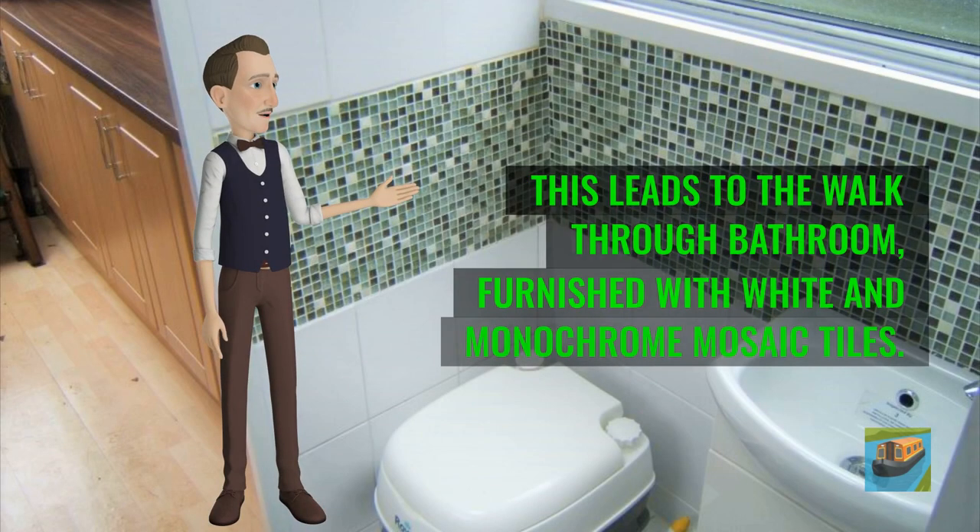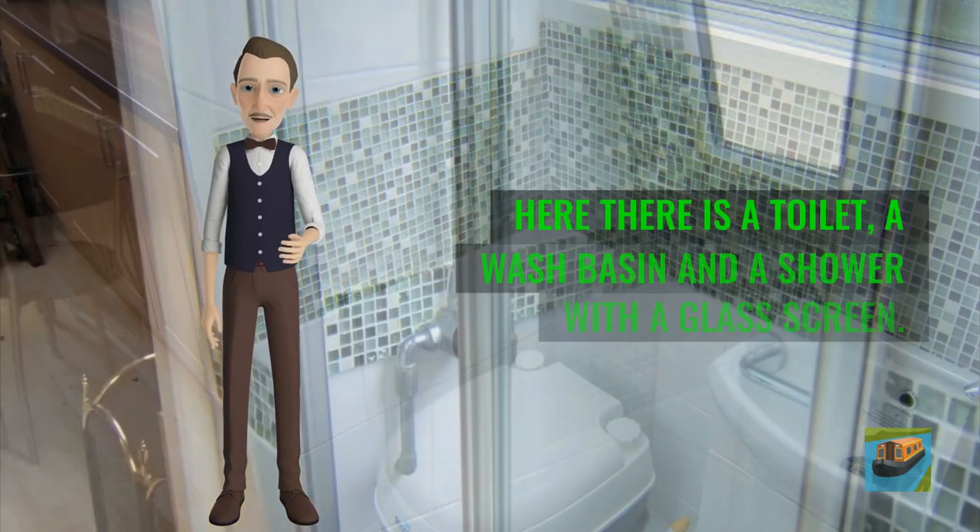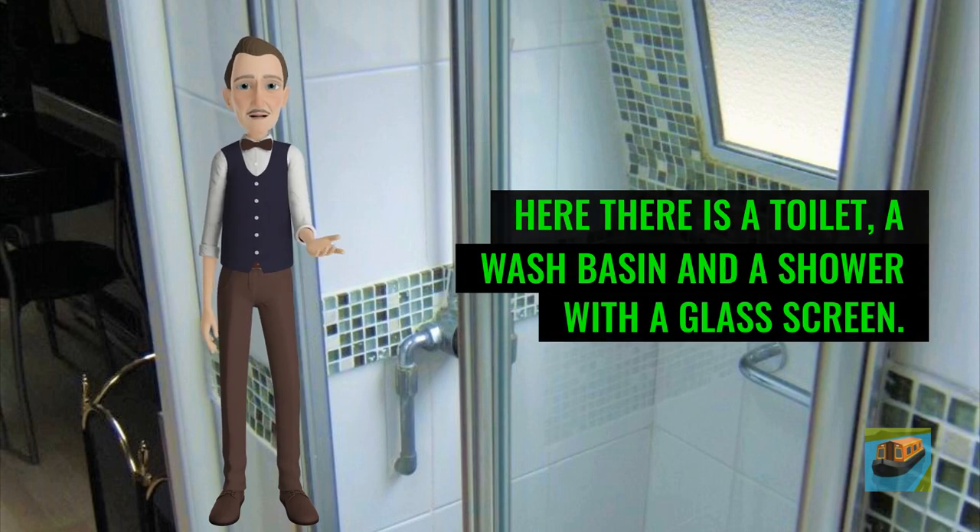This leads to the walk-through bathroom, furnished with white and monochrome mosaic tiles. Here there is a toilet, a wash basin and a shower with a glass screen.